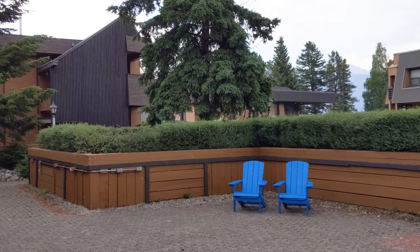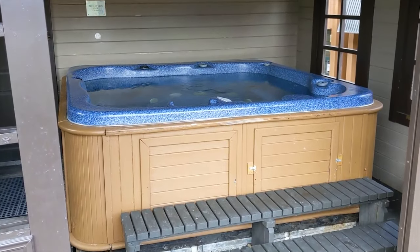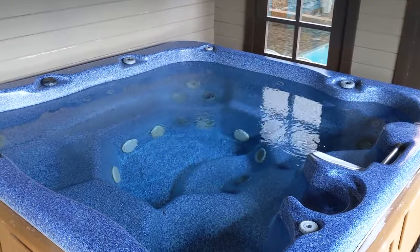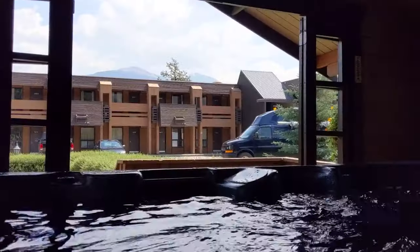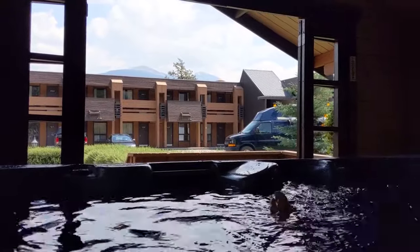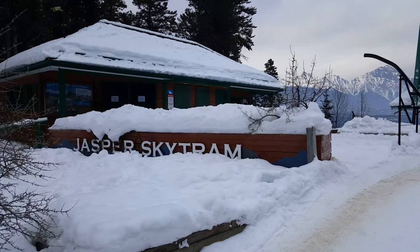Outside you'll find one last relaxation amenity: the covered outdoor hot tub. Like the rest of the hotel, it's a little dated, but it must have been well maintained because it works flawlessly. Now in the near plus 30-degree days that we were there, it was a little much to sit in an outdoor hot tub in that heat. But I expected the experience would be a lot nicer during one of Jasper's cold Canadian winters.